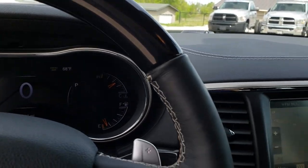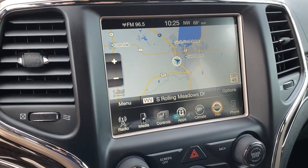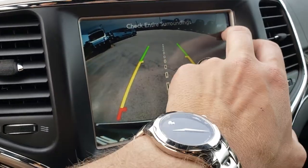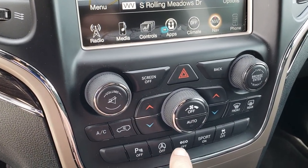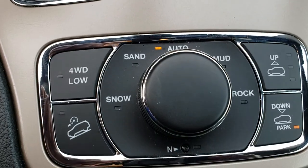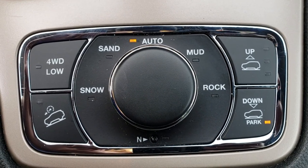This one comes with the 8.4 inch touch screen radio with the factory navigation. It also controls your heated and cooled seat buttons, and this is where your backup camera is. You have your dual climate control, backup sensors, automatic start-stop, eco mode, sport mode, and your stability control, as well as all your other climate controls right there.